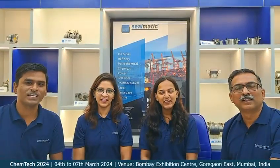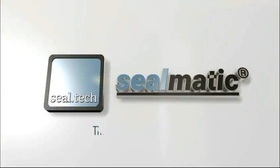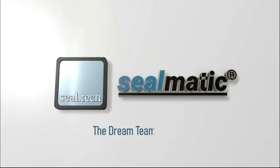See you at Hall one, stand C4 at Bombay Exhibition Centre, Mumbai. We make it happen.